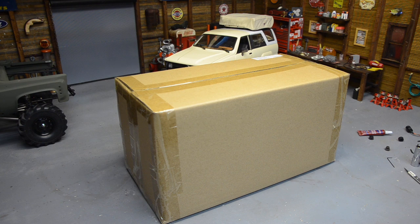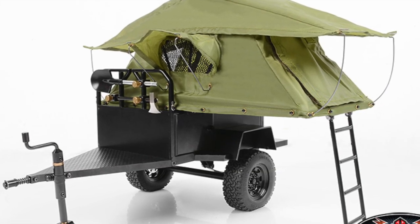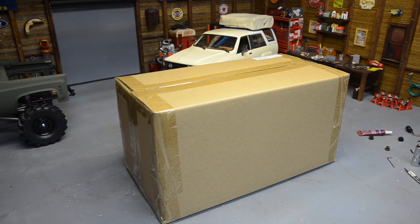Today's video is gonna be a quick unboxing. I posted something a few weeks ago on Facebook after I got my RC four-wheel drive ARB rooftop tent — I was looking for one of their trailers and nobody had any. I really wanted the RC four-wheel drive trailer, I've wanted one forever, and they just aren't available. They're still on their website but they've been out of stock for quite a while. So I got to doing some digging and found on Big Squid RC that NTAG makes the same trailer.